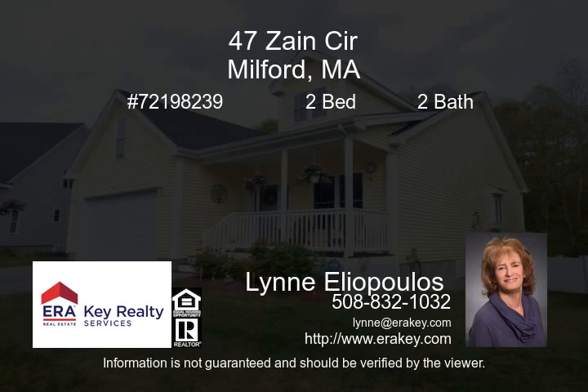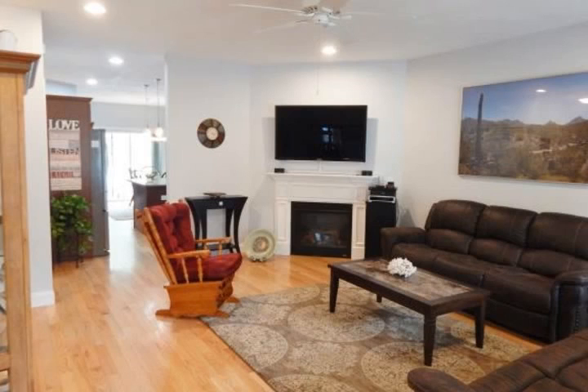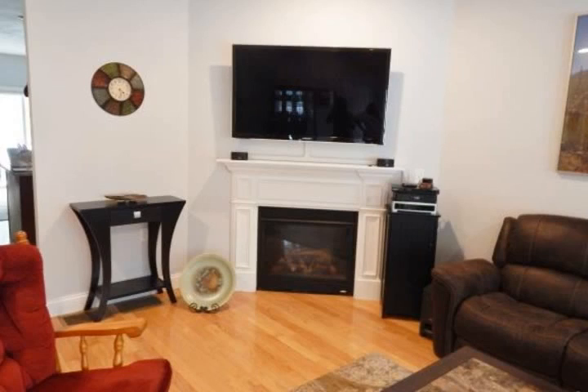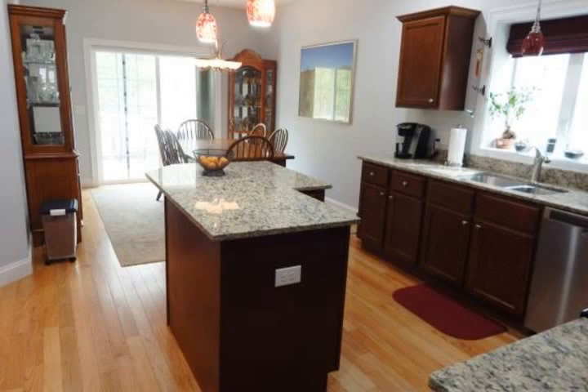One of the best units in Zane Ridge. The property backs up to the extensive bike trail that runs between Milford and into Holliston. Beautiful wooded views from your deck and a great fenced yard distinguishes this unit from most of the others close by. The unit offers one floor of living space with a walkout basement that is partially finished.